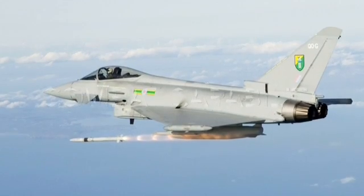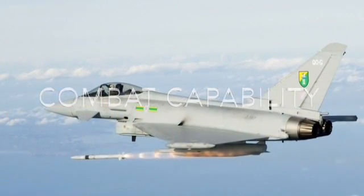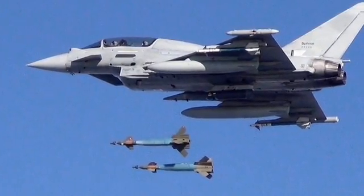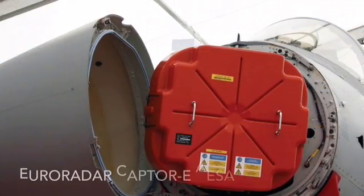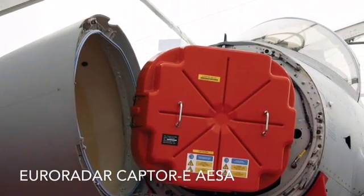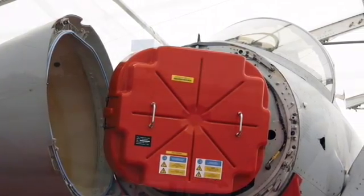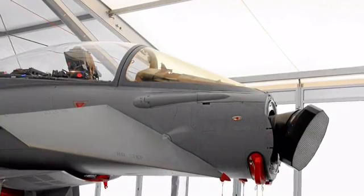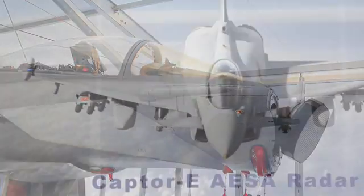The Typhoon performed spectacularly in combat, being able to transition smoothly between air-to-air and air-to-ground engagement situations. It is now equipped with the Captor-E AESA radar, capable of detecting an F-35 from the front at a distance of 59 kilometers and a non-stealth fighter up to 300 kilometers. It also offers a field of view of approximately 200 degrees, 15% larger than most AESAs, because of its hydraulic moving plate.